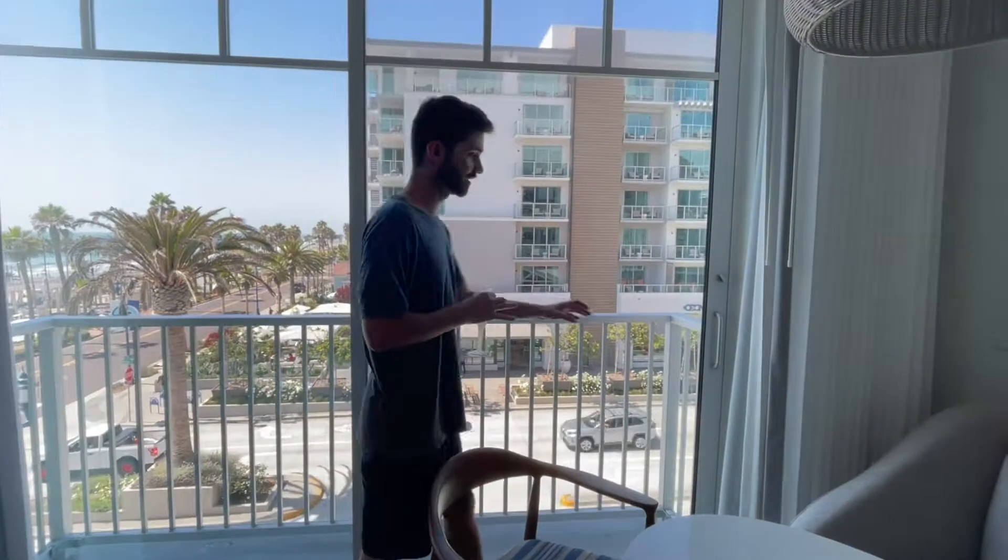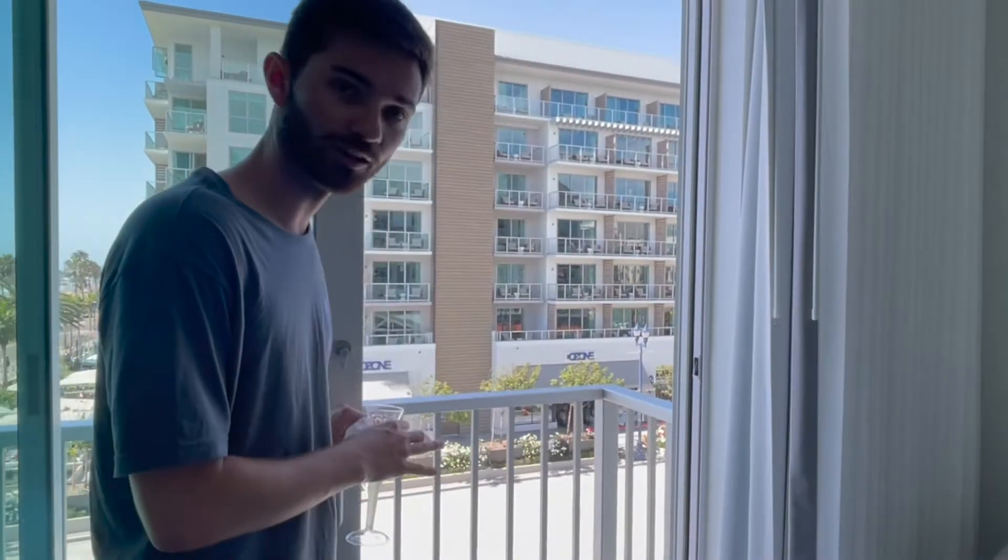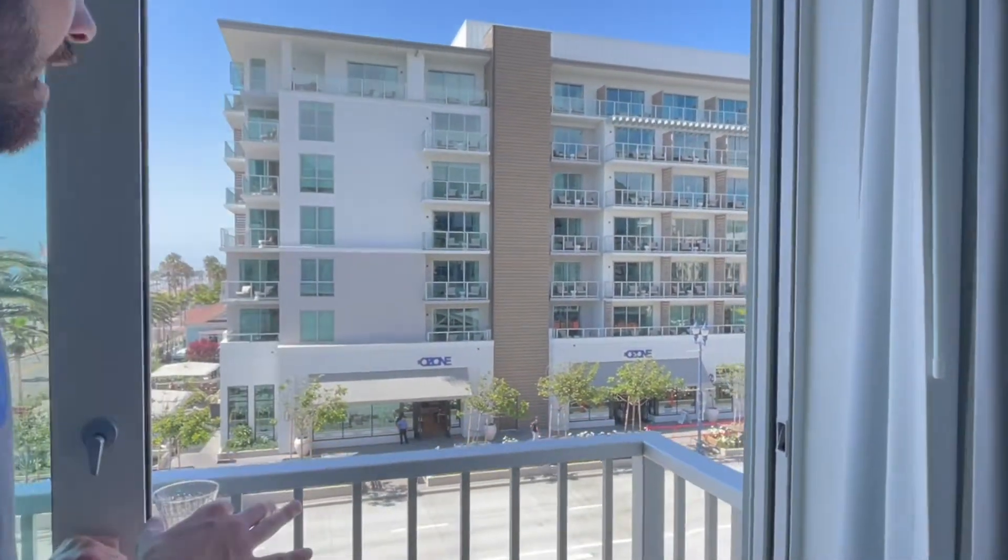We ended up doing this kind of last minute — we actually just booked this like an hour ago. We do have a private balcony, although it is a little bit small. It's kind of just good for walking out on and maybe looking out at the water.